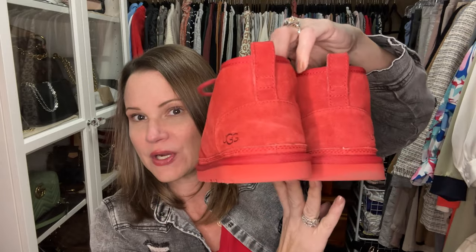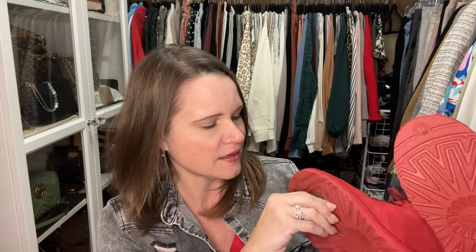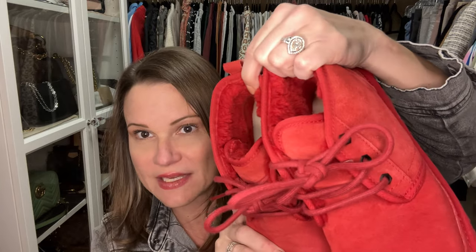Another fun recent purchase: a new pair of UGGs — the Neumel style, N-E-U-M-E-L. They're similar in sole to a regular UGG. They are lined in pure wool, which is different from UGG's original sheepskin lining, but they feel really good. I took my normal size — normally I'm an eight and a half or nine, but in UGGs I wear a size eight, same here. I hear they pack down when you wear them. They were slightly snug the first time, but they already feel great.